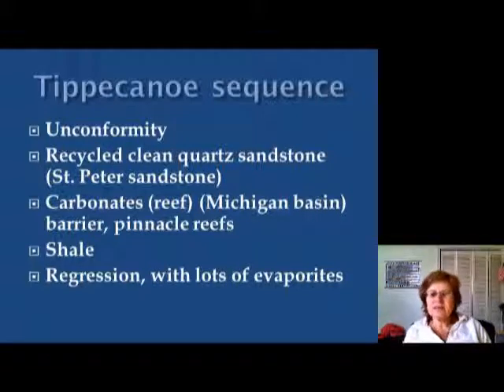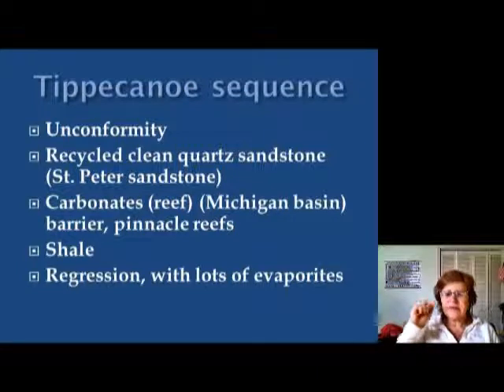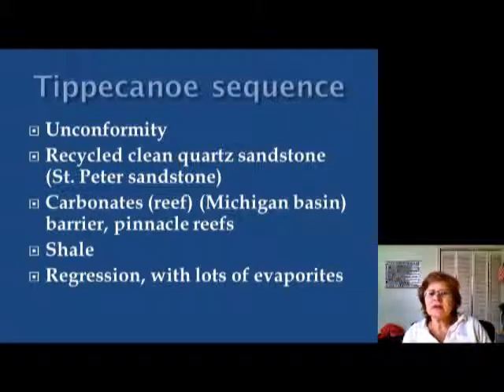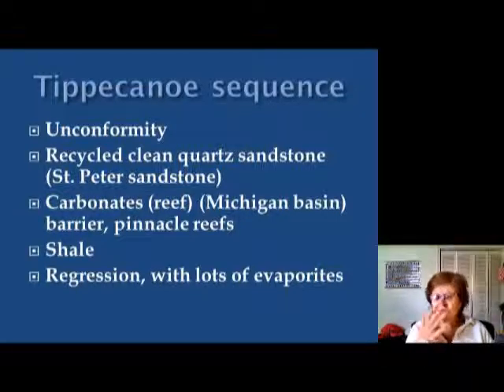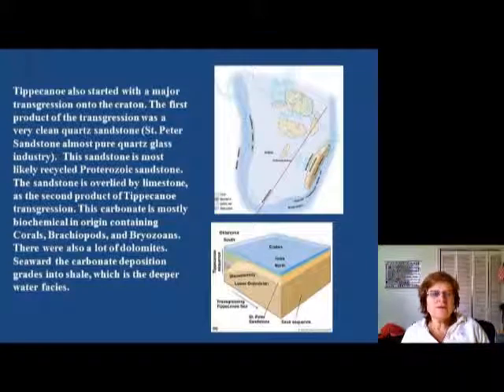Hey, this is Dr. Anna and this is our second sequence in the Early Paleozoic slideshow. The last segment finished with the Tippecanoe sequence. I went through the slide showing the generals of the Tippecanoe sequence: starting with an unconformity, followed by recycled, absolutely clean quartz sandstone — in this case called St. Peter Sandstone — followed by limestone because North America is in the tropics. There were barrier reefs and pinnacle reefs, then the peak transgression represented by shale, and then the regression brought back the limestone with lots of evaporites.